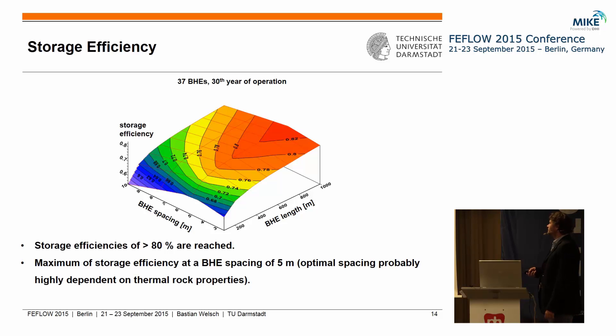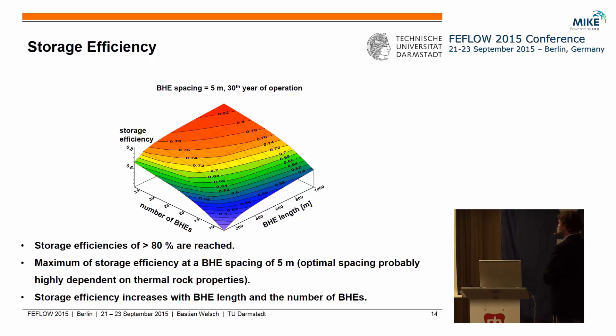Looking at storage efficiency displayed for the variation of BHE spacing and BHE length, we can see that we can reach very high storage efficiencies of up to 80% or even more. We also observe a maximum in storage efficiency for a certain BHE spacing — in our case this was at 5 meters — though this value is probably highly dependent on the thermal conductivity of the underground. When we also vary the number of BHEs, we see again that increasing storage size also increases storage efficiency, meaning more BHEs can interact with each other, increasing efficiency and decreasing heat losses.